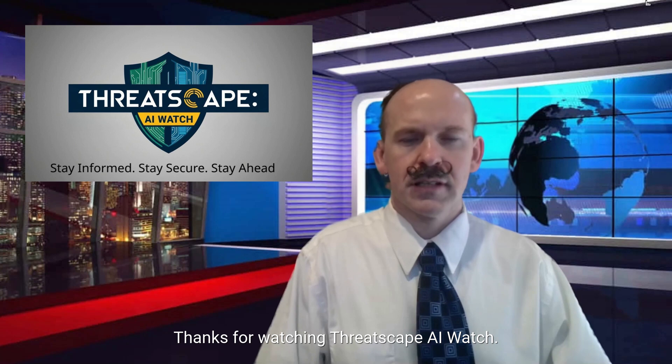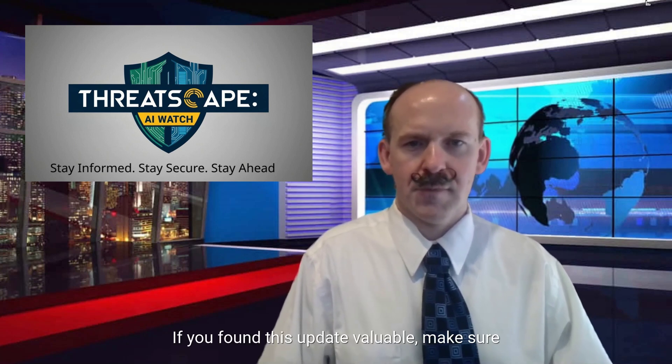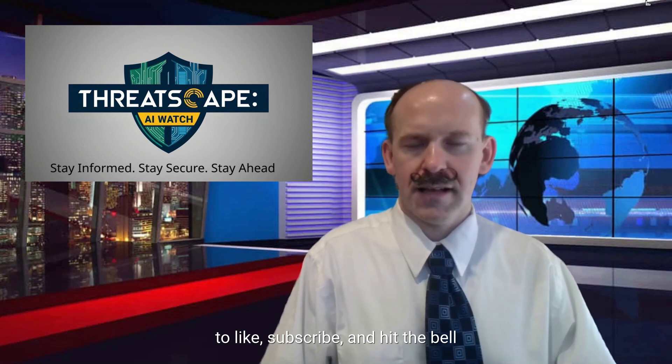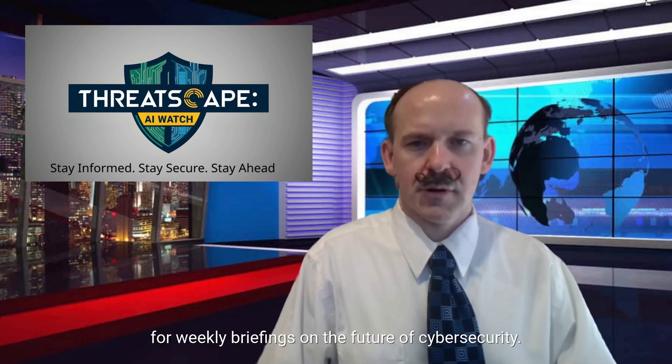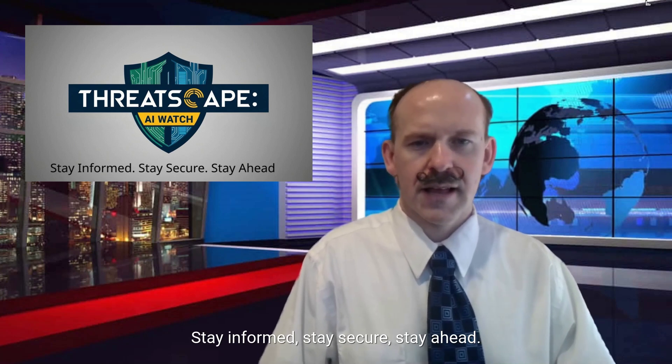Thanks for watching ThreatScape AI Watch. If you found this update valuable, make sure to like, subscribe, and hit the bell for weekly briefings on the future of cybersecurity. Stay informed, stay secure, stay ahead.